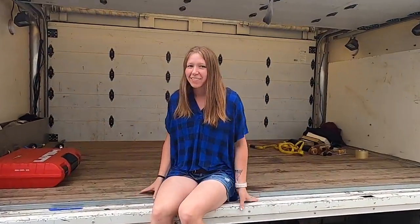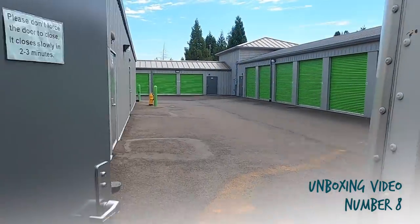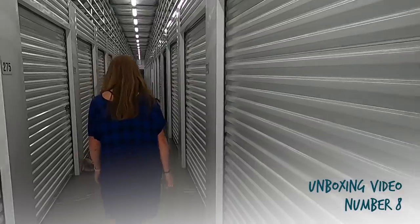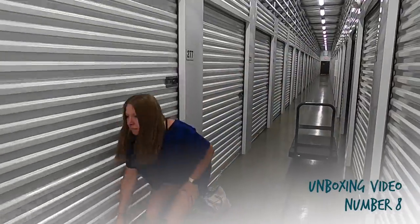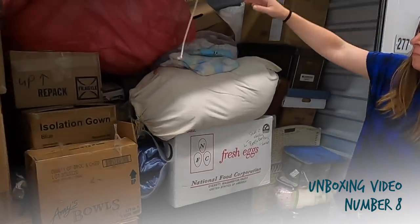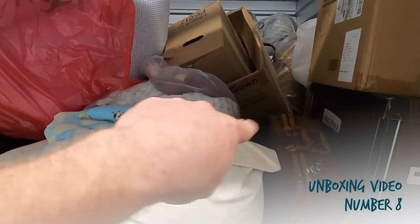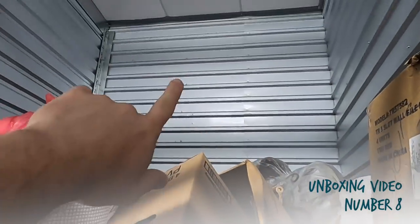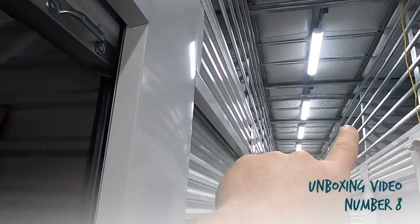We have Ashley sitting on the truck at the storage facility in beautiful Oregon. We bought a unit for $220 and this thing is massive — look at all these boxes. This is a really unique storage unit because normally it's a 10 by 10 or 5 by 10, but this one actually goes way up.